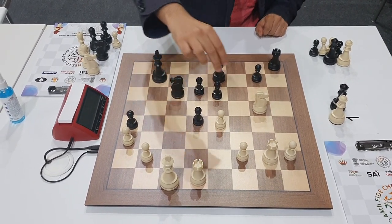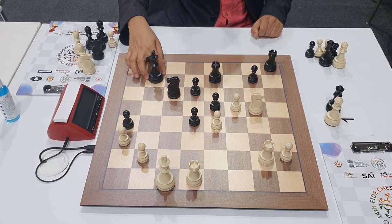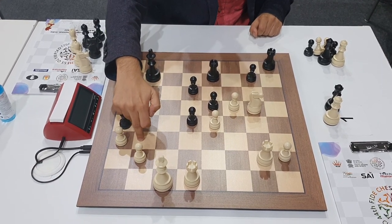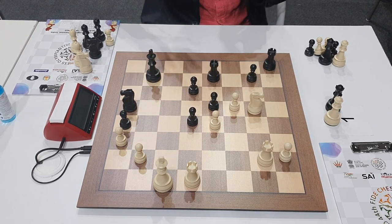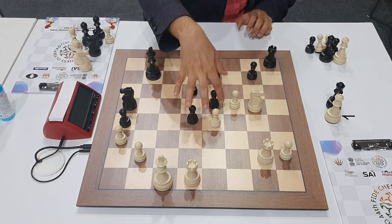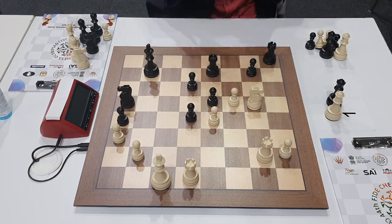After rook d1, knight c6, f4, e5, f5, Gukesh found the very nice move knight to a5, latching on to the b3 square. Then slowly and steadily with his central pawns at the right moment, he started to create a passed pawn and went on to win. This was an epic victory for Gukesh who beat the world class player Shirov. Although Shirov is no longer as strong as he used to be and is 50 years old now, it is still a very commendable victory.